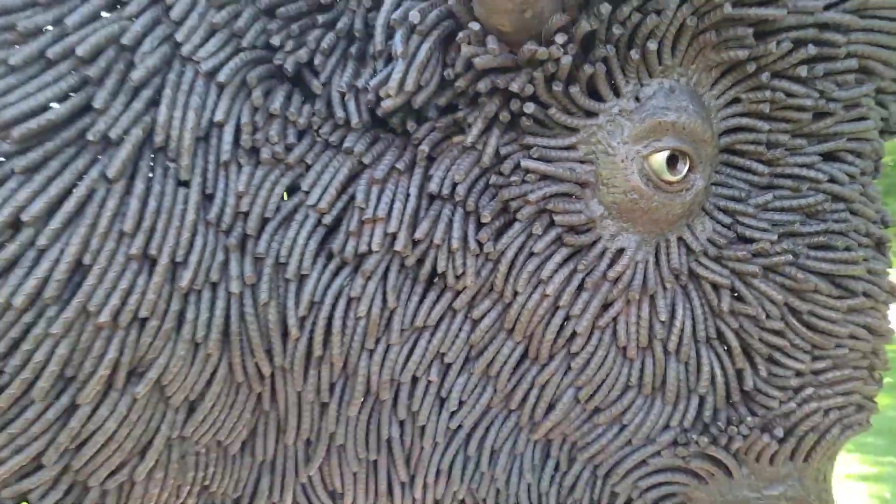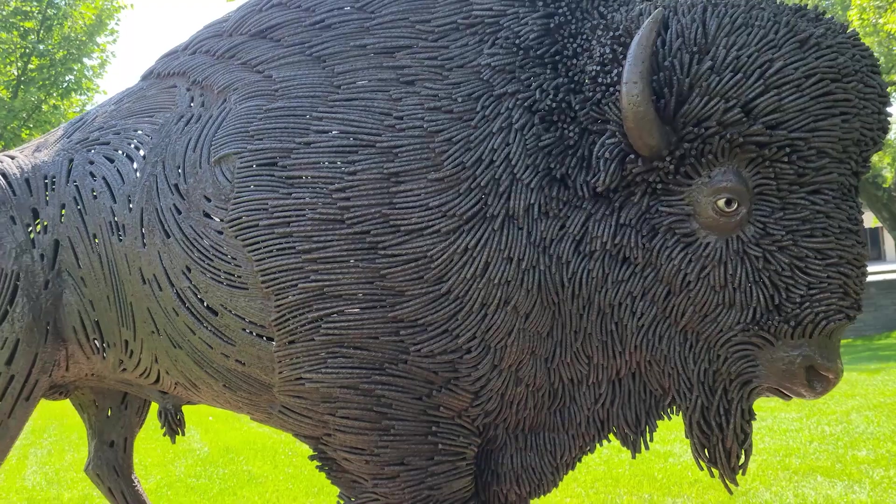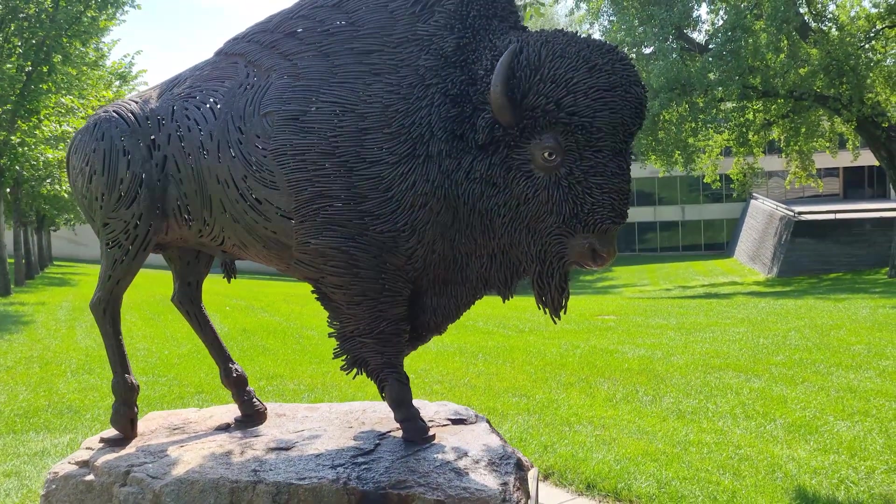It's actually made up of all those little steel rods. It's a good buffalo — this is like one of the best pieces of public art.